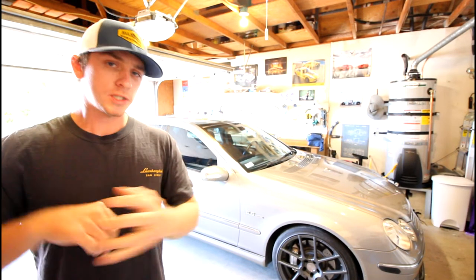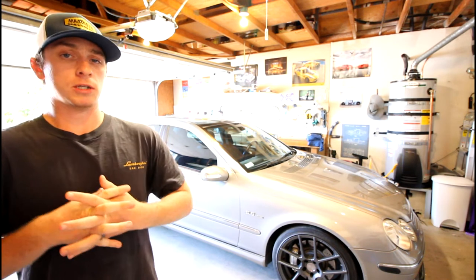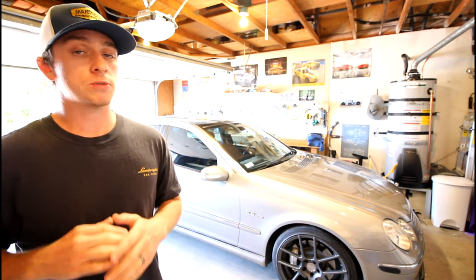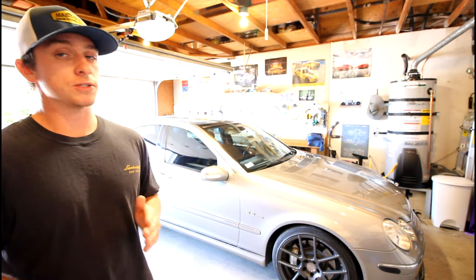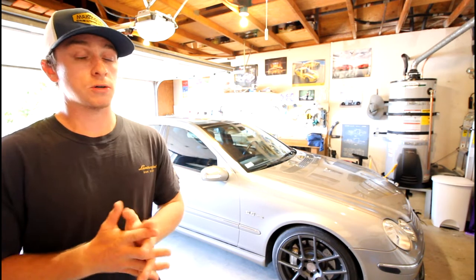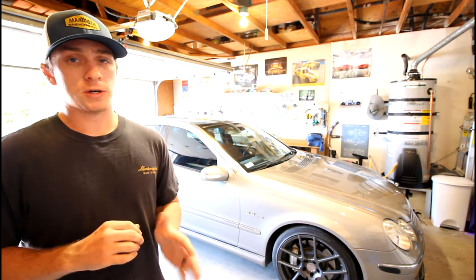The first item on the issue list came up very early on in owning the car. I purchased this car back in September of 2012 with 86,000 miles on it, and it currently has almost 119,000 miles on it — so a little over 30,000 miles added.